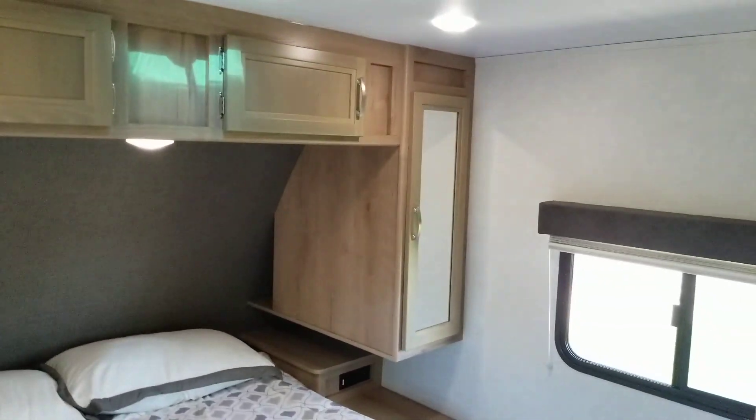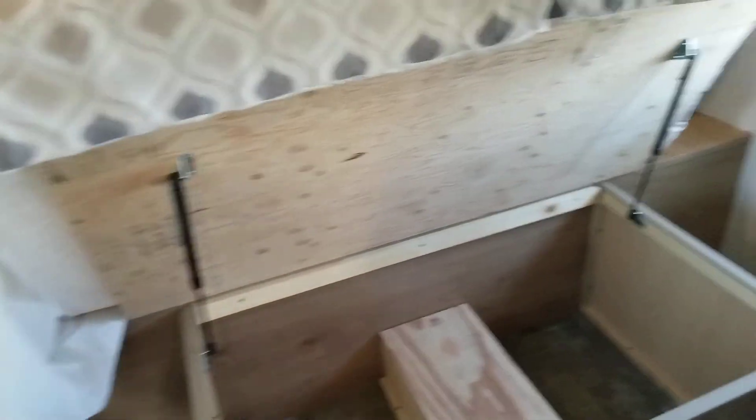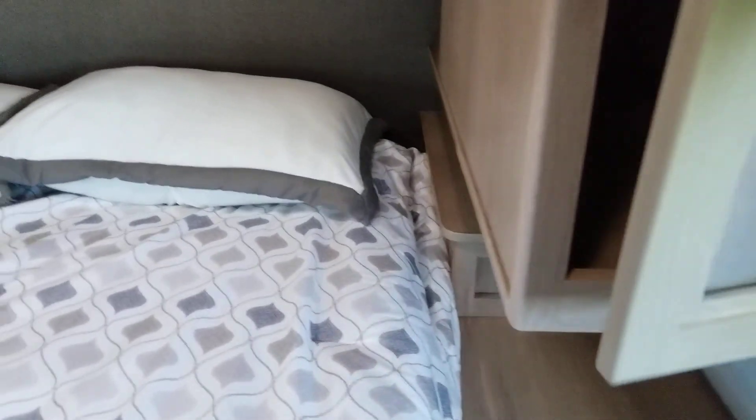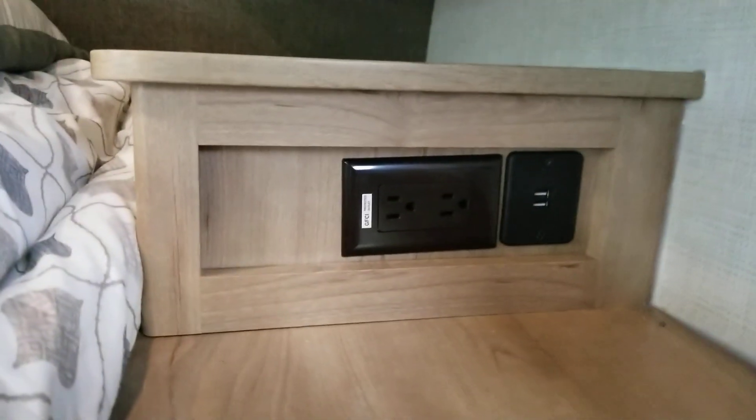The main bedroom has a true queen bed — 60 inches wide by 80 inches long — with additional storage underneath held up by gas struts. You've got wardrobe hangers on each side for hanging storage, a nightstand with its own 110 outlet and USB charging ports, cabinet storage and a vent in the ceiling, an additional TV hookup in the corner, cross ventilation with windows on both sides, more 110 outlets and USB charging ports, another closet, and a slider door to close off the bedroom for privacy.